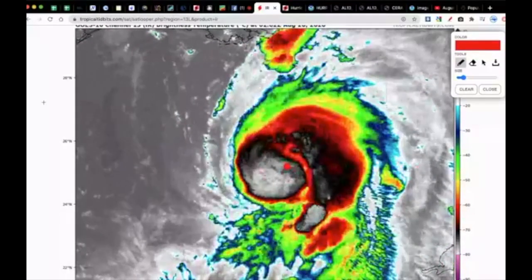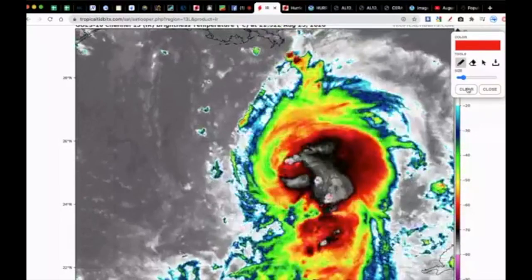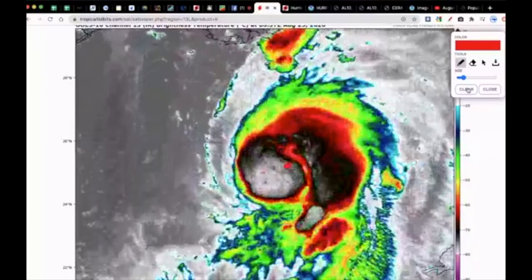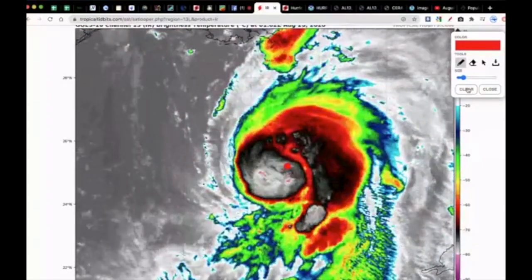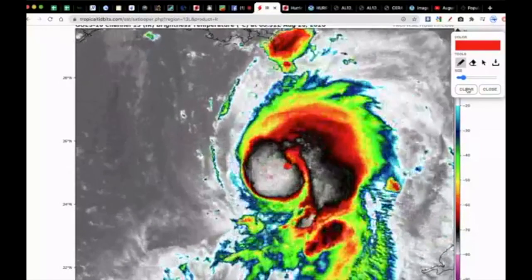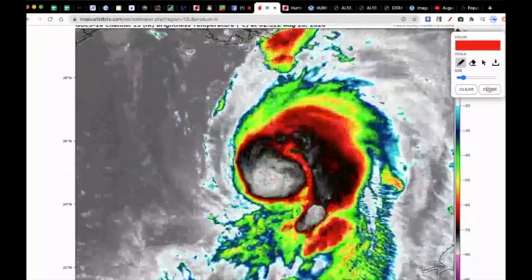The storm is trying to wrap that convection all the way around its center of circulation. When it does that, it protects the delicate center of the storm and allows it to strengthen and intensify, which is forecast to happen as it approaches the coast of Texas and Louisiana, likely making landfall right on the border between those two states.